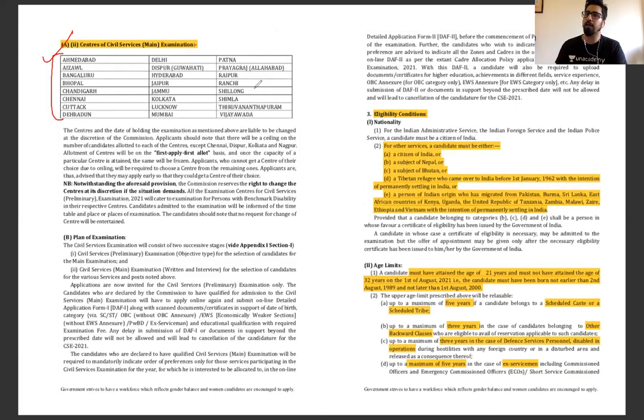Obviously, in Prelims there are around 10 million students appearing for the exam, but in Mains only selected children appear and the strength is less.